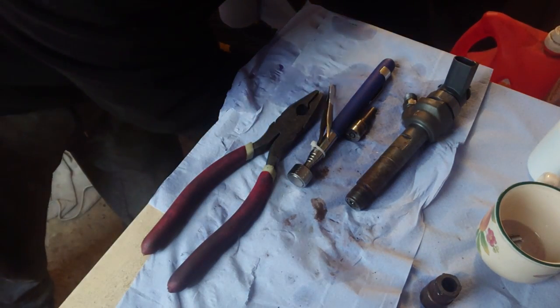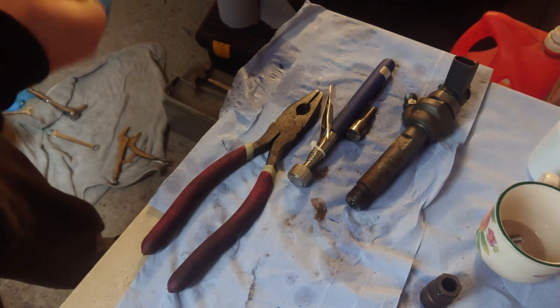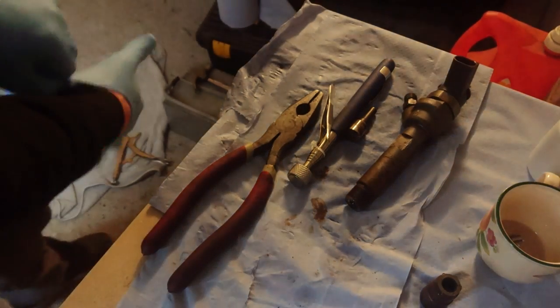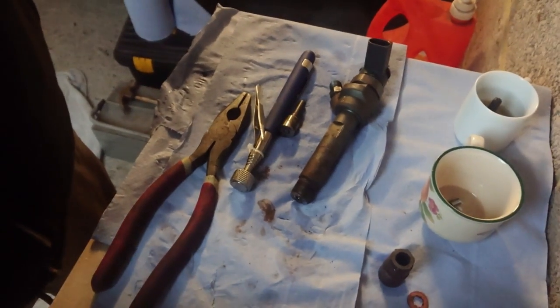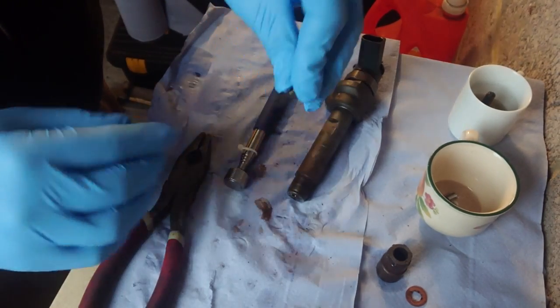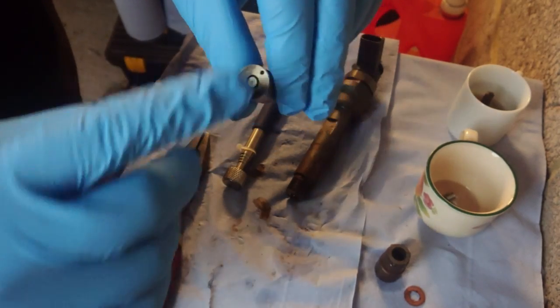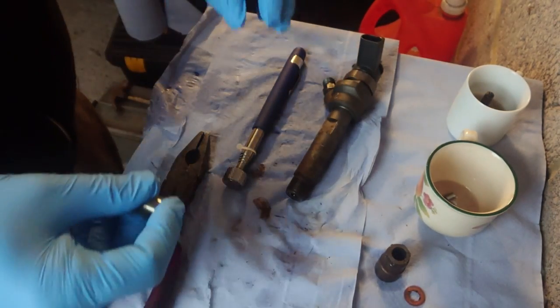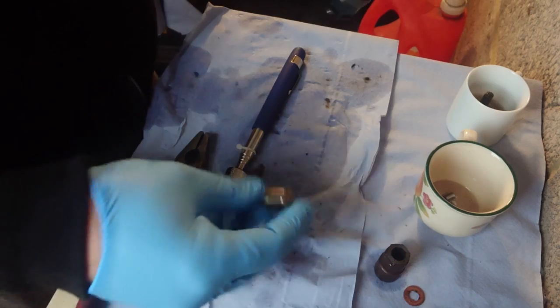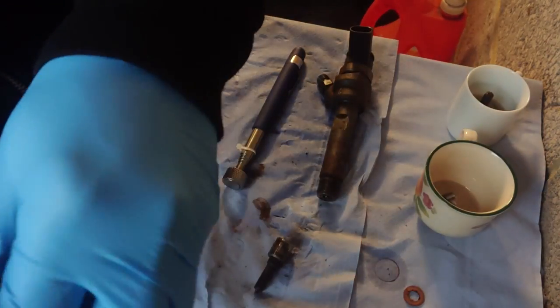Hello folks again. We have a big problem here - we've got already two injectors where the nozzle is frozen, so it won't come out. Whatever I try, there is nothing else I can do. I tried everything and it doesn't come out. The only solution now is to put everything back and try to get some new nozzles. It's close to Christmas so this will take a while, but there's nothing else I can do.